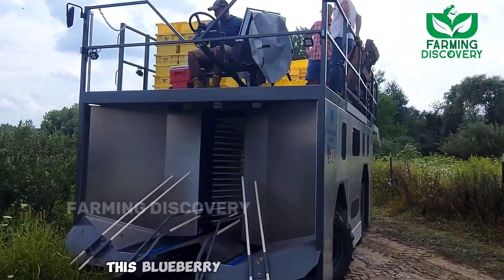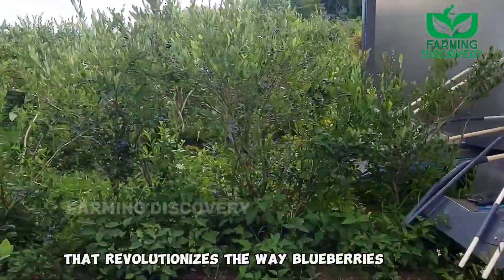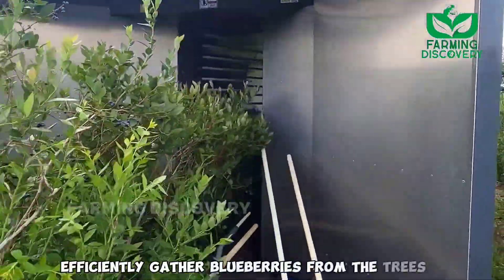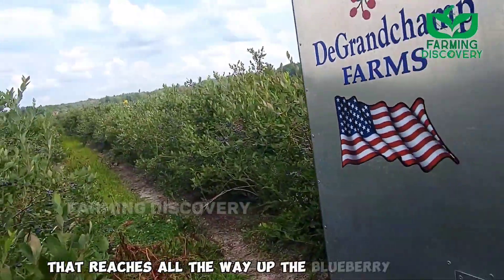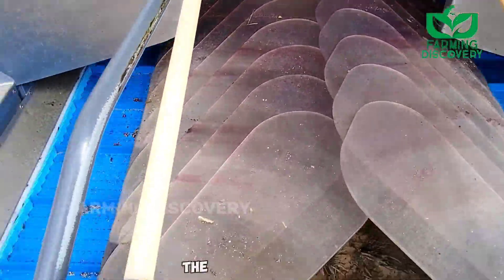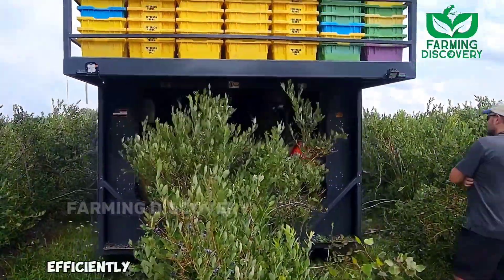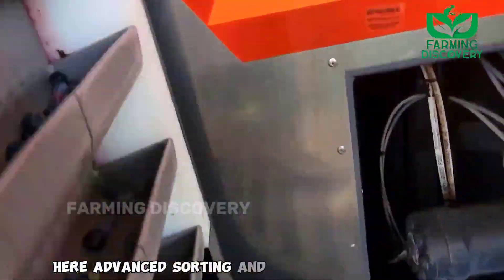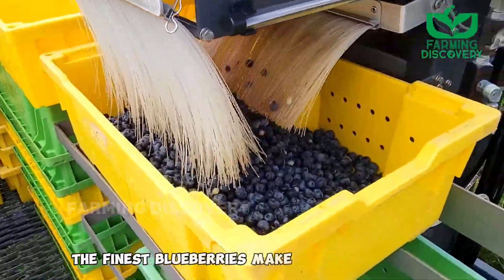This blueberry harvesting machine is a remarkable invention that revolutionizes the way blueberries are harvested. Designed to efficiently gather blueberries from the trees, it is equipped with a sophisticated mechanism that reaches all the way up the blueberry trees, meticulously harvesting the ripe fruits. Once harvested, the blueberries are gently transported along a conveyor belt to the processing area, where advanced sorting and cleaning algorithms ensure that only the finest blueberries make it to the final collection.